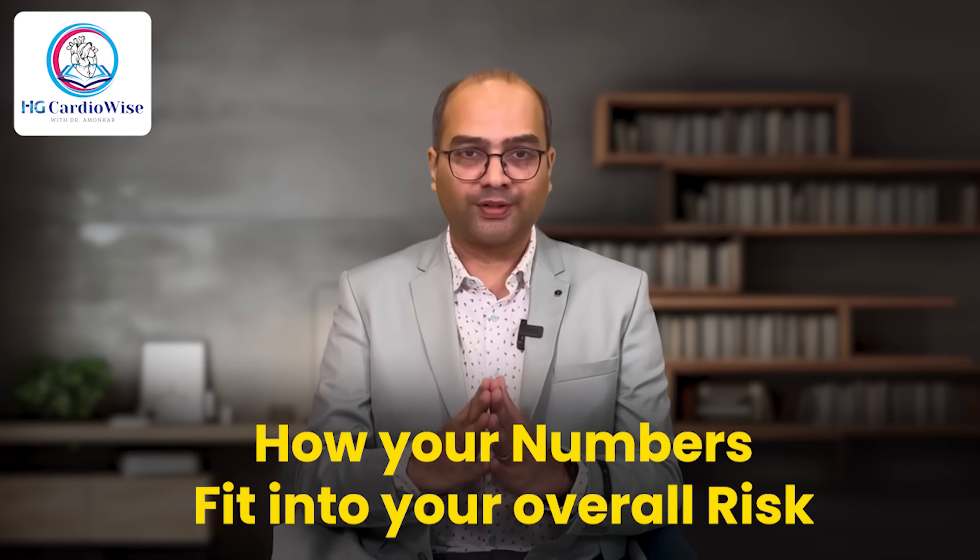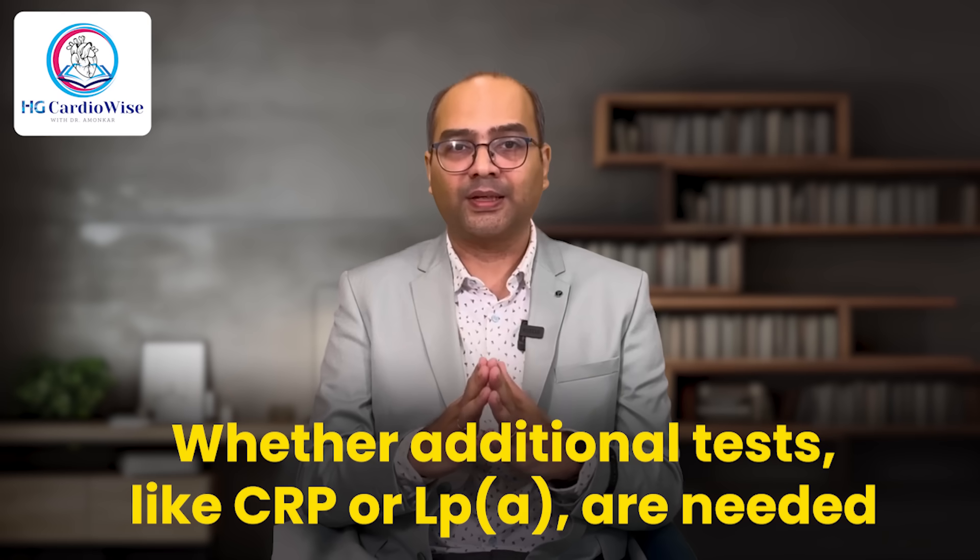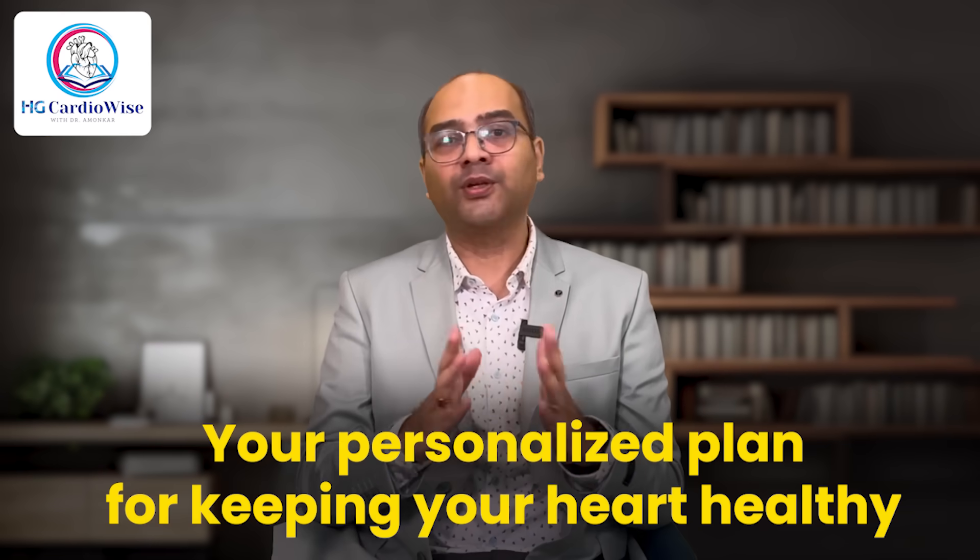Decoding your lipid profile is the first step, but what you do next is just as important. Work with your doctor to understand how your numbers fit into your overall risk, whether you need additional tests like a CRP or an LPA, and your personalized plan for keeping your heart healthy. Remember, it's not just about lowering your cholesterol — it's about achieving balance and protecting your heart.